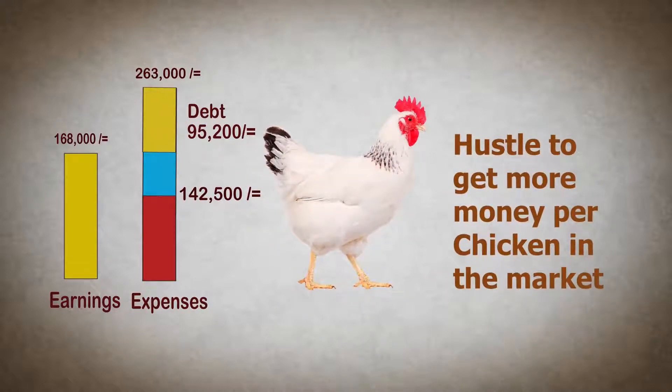So, this means that he has to hustle and try to get more money per chicken on the market.